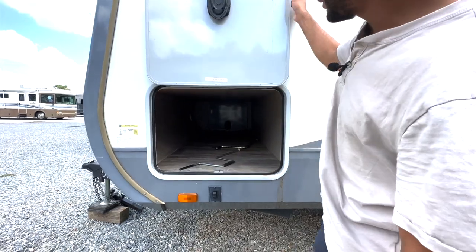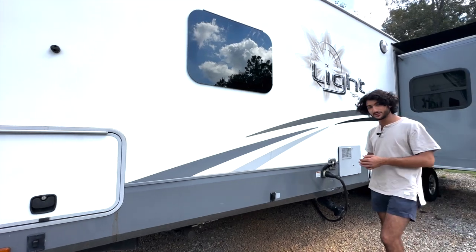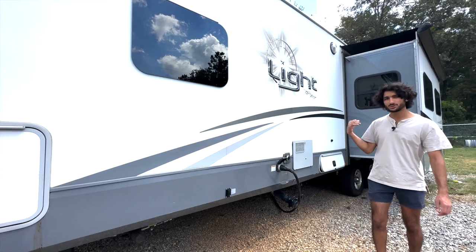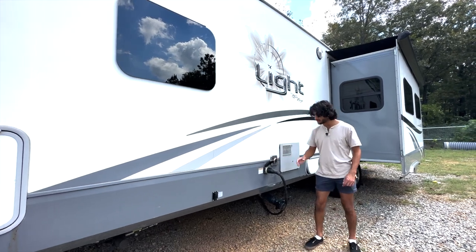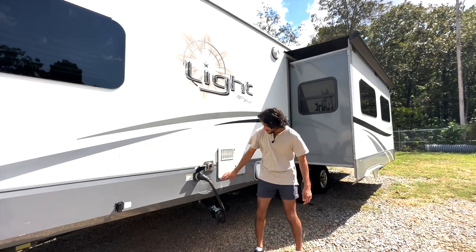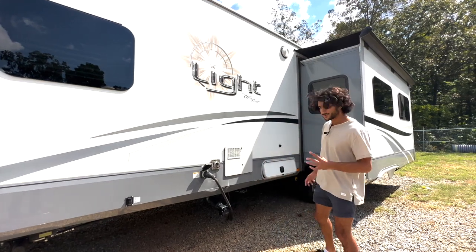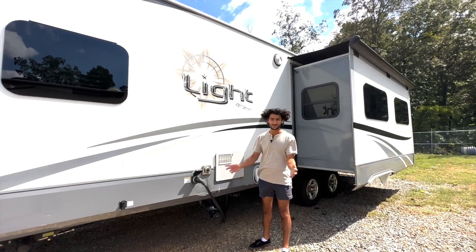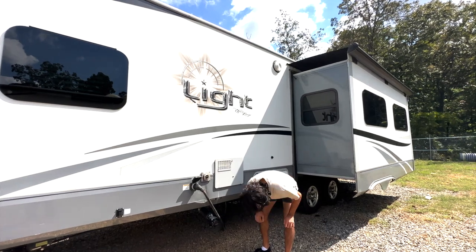There are four electric stabilizers on the unit. The two in the front are controlled with this button right here, and the two in the back are controlled with another button on the back behind the slide. This is our furnace output. We've also got our 50-amp power plug cord. There's a tiny bit of damage right here — pretty minor. It comes free of charge, and if it really bothers you, we have a body shop you can work something out with.